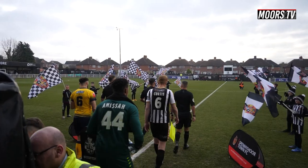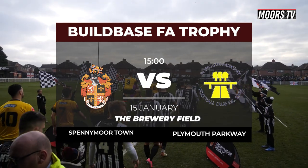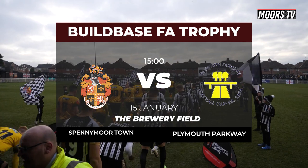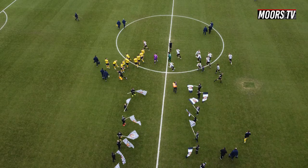Hello everybody, good afternoon and welcome to the Breweryfield for what might be an historic afternoon in the FA Trophy as Spennymore hosts Plymouth Parkway competing in their first ever FA Trophy campaign. The winner of today's cup tie will enter the last 16 of the competition, and both sides go into this one being just four games from Wembley.